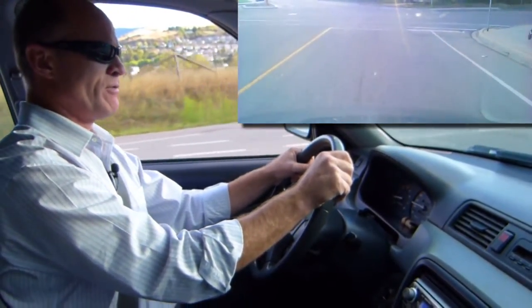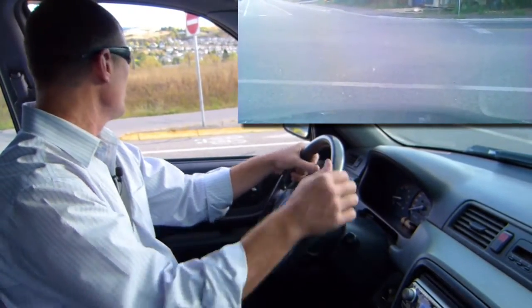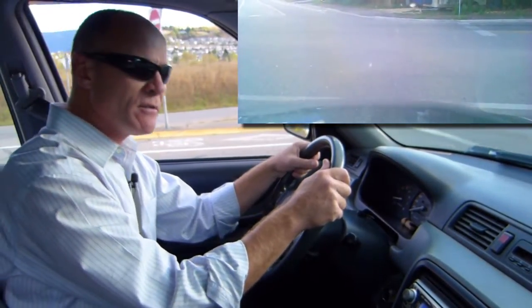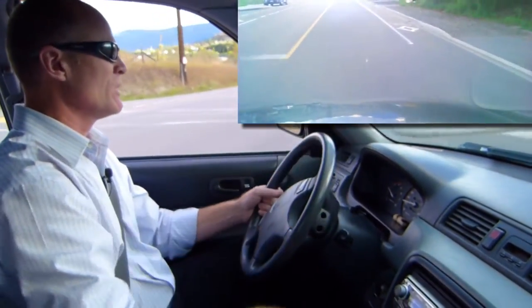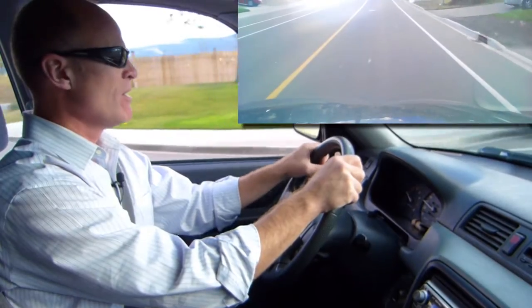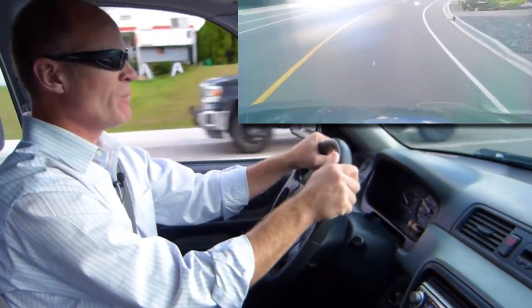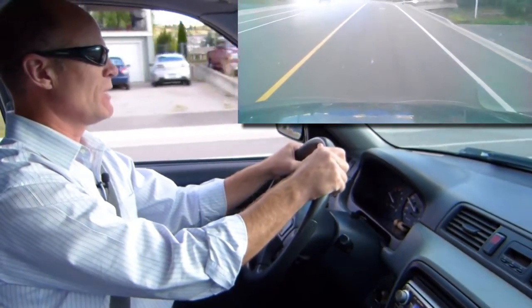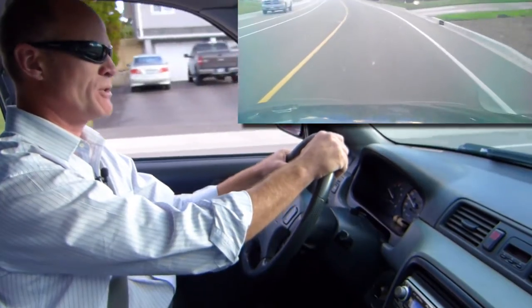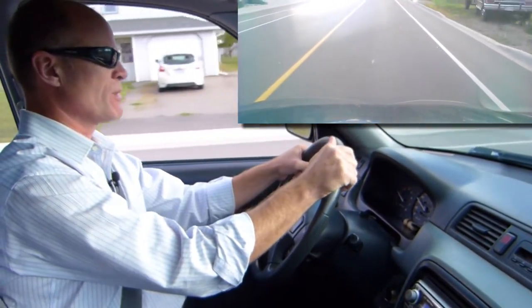And on that note of sunglasses, if you wear prescription glasses and need them for the purposes of driving, make sure that you wear them and have them with you. Because if you have prescription glasses on your license as a condition of driving and you show up for your road test without your glasses, they will not let you go for your road test.